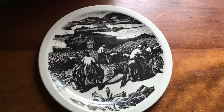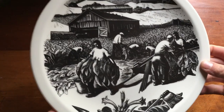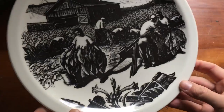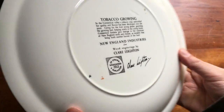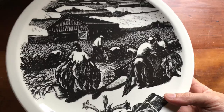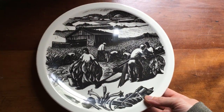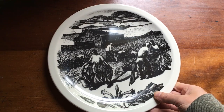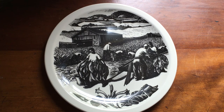This is a Wedgwood collectible plate from 1952. It has a New England scene of tobacco farming, and it's by Claire Layton. I've seen sets of these go for good money and single ones anywhere from $20 up higher, so I put this one up for $119. I had no watchers for a long time, and finally someone came in yesterday and bought it at full price. They just paid full price, so it's going out today.